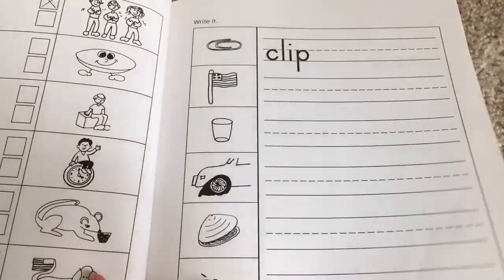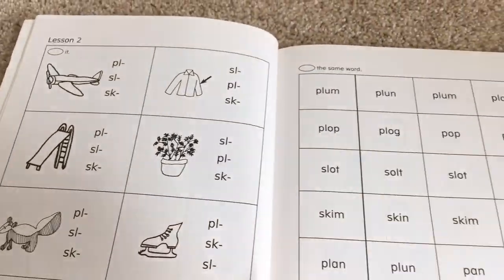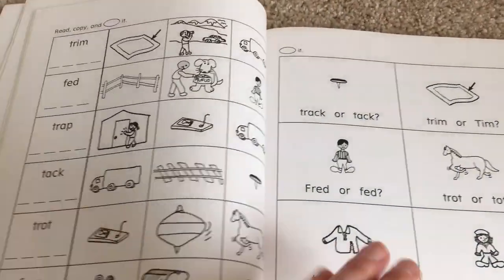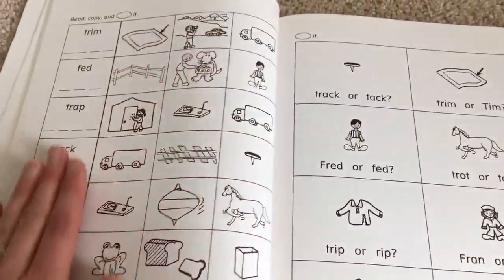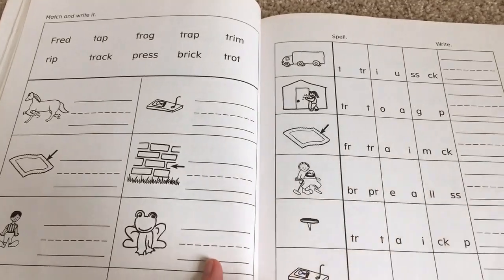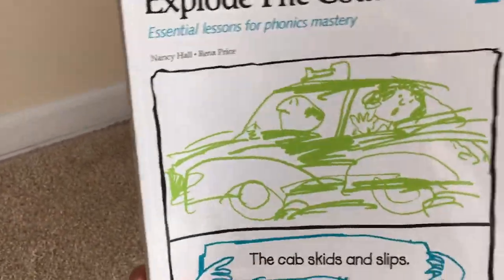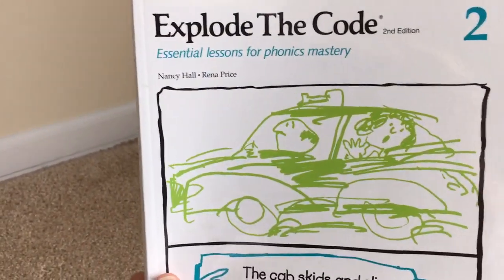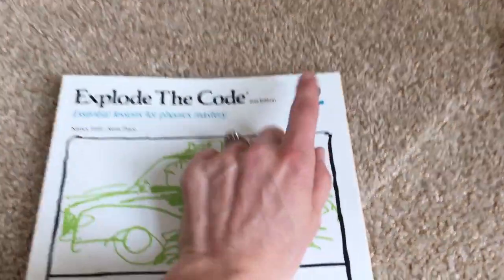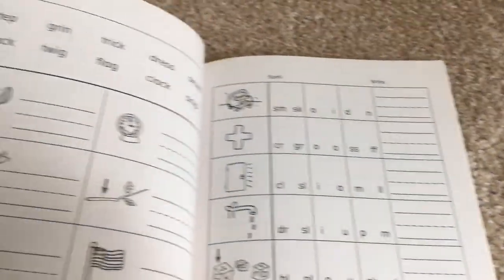I really like Explode the Code books because after they do the blends, they work on further blends. So this is going to be tack and track, and they'll work on the same words for several activities, then move on to adding more words. My son finished book two but still needed a little practice — he's six — so I got him book two and a half. They have books one through eight, and also one and a half, two and a half, three and a half. If your kid needs more practice on a certain level, you can just get the half book.